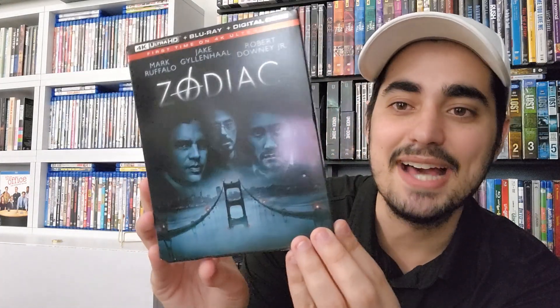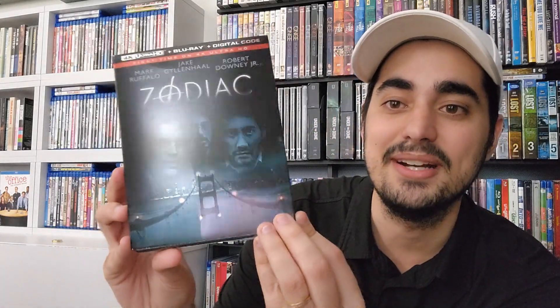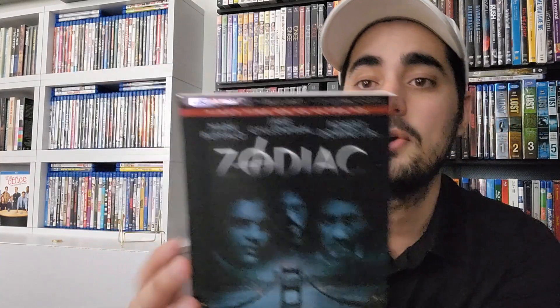We're going to be reviewing together the 4K Slip Cover Edition. The slip cover looks beautiful. We have what I want to say is the Golden Gate Bridge with the lights on, and on the slip the lights shine right there — a beautiful added touch. We have our three main characters of the movie: Mark Ruffalo, Jake Gyllenhaal, and Robert Downey Jr., and our main title card, Zodiac.